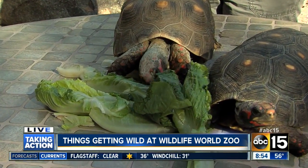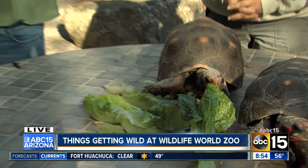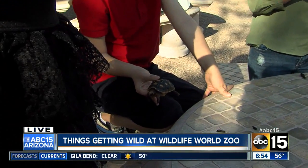Its claws tickled! How big are these guys going to get, Justine? This is their full size — they only get about 12 inches, and the males get a little bit bigger than the females and are a little brighter in color.